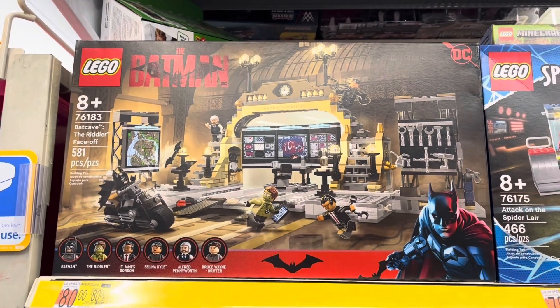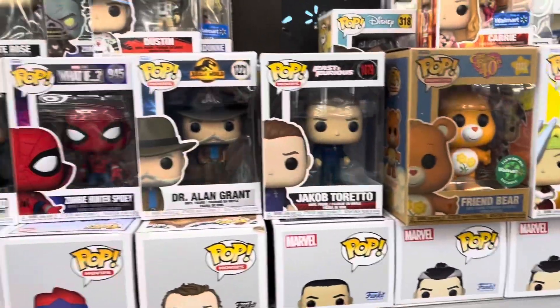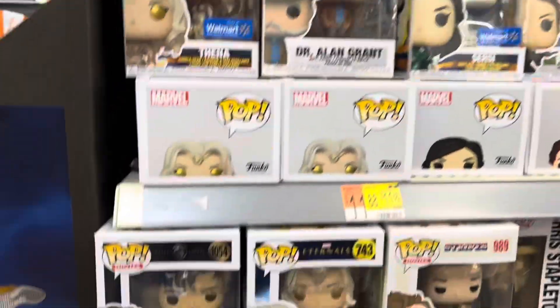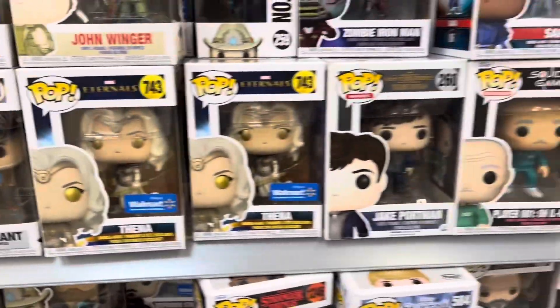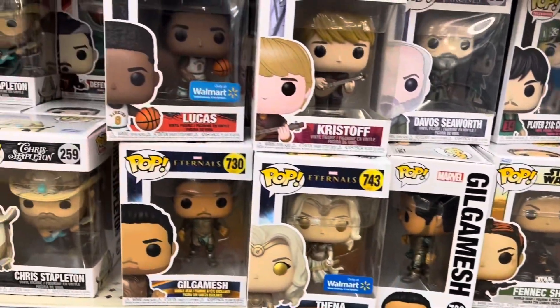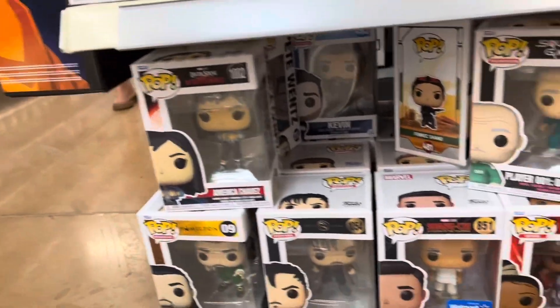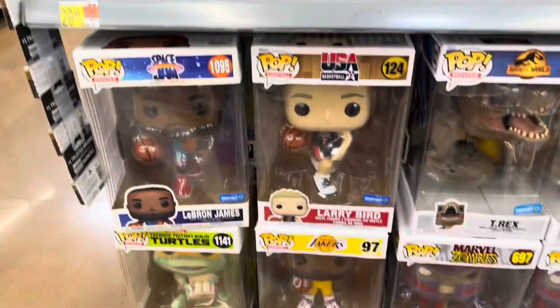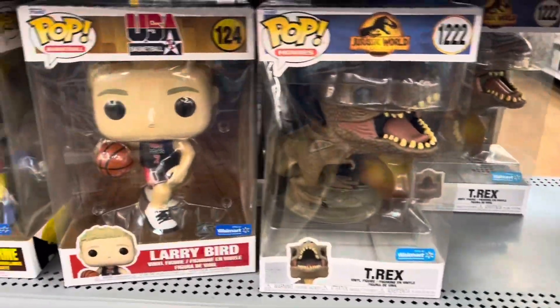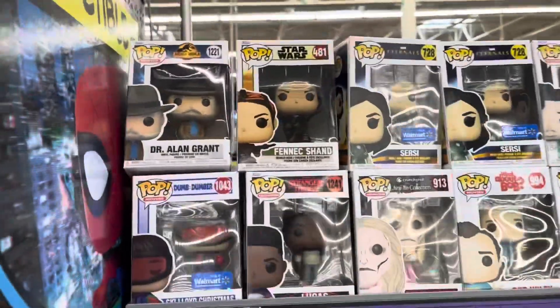Let's head over to the electronics section and check out the collectibles over there. Starting off with some Pops here — Dr. Alan Grant, I've seen those somewhere already. Finnick, some Eternals, Chris Stapleton, got the Candyman — don't see that too many times. And then over here got some 10-inch Pops, Generation X, and Star-Lord.